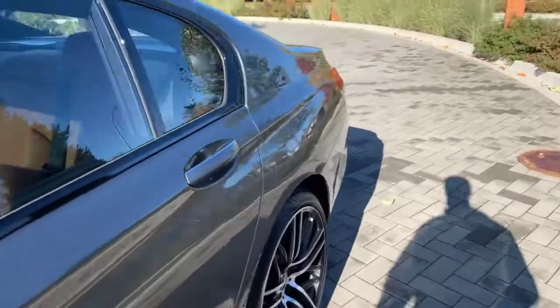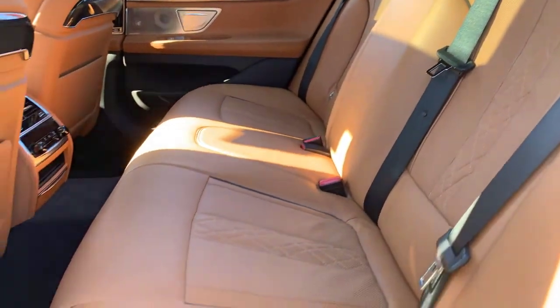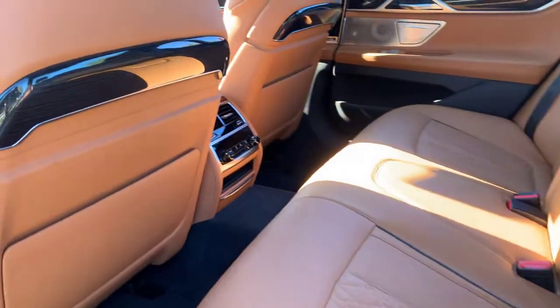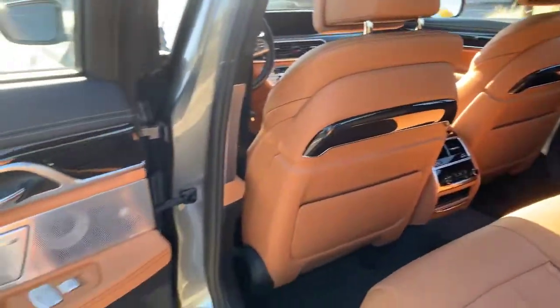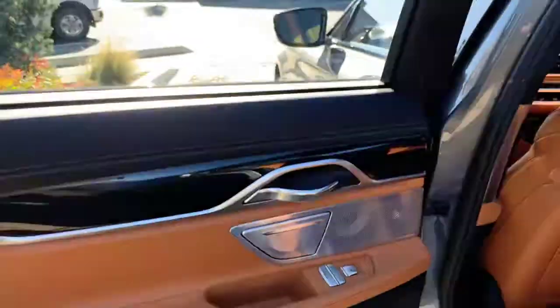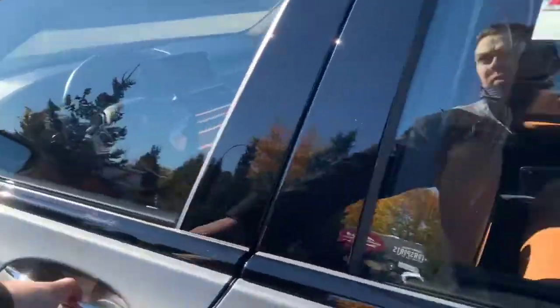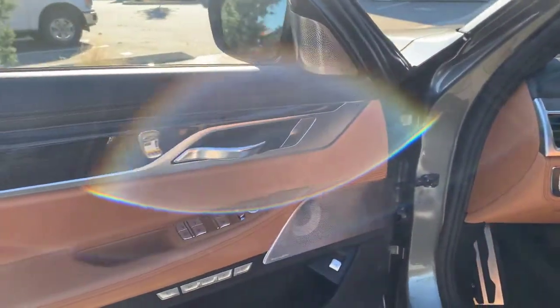Keyless entry of course. Here's a look at that Cognac Nappa interior. It does have rear heated seats. Look at the Bowers and Wilkins rear sun shades — this is a stunning vehicle inside. Of course there's a sunroof, and now into the driver's side.